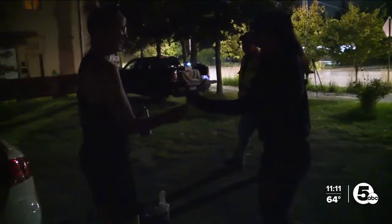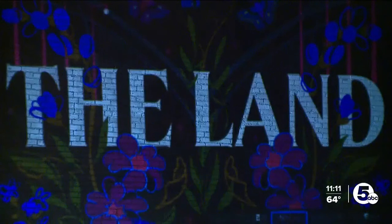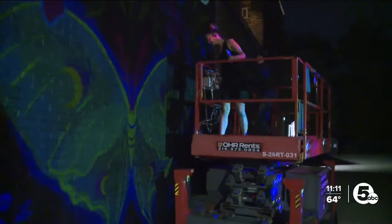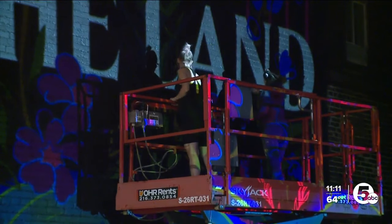Kelly is joined by fellow Cleveland muralist Lisa Quine to begin her creative process. We've become friends, slowly building our network and getting to know the local mural artists, which is really fun. She's helping me install mine on the wall, and then I'm going to help install hers on Sunday. Things are always better with a black background.